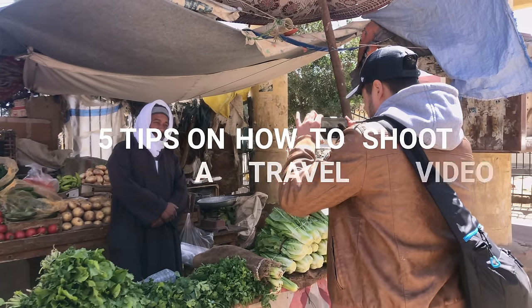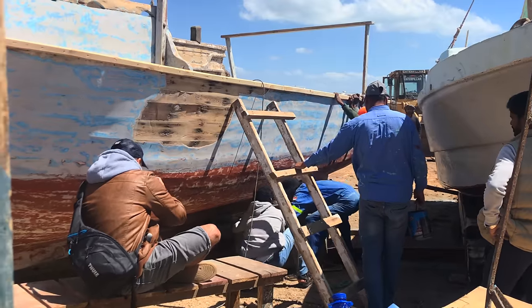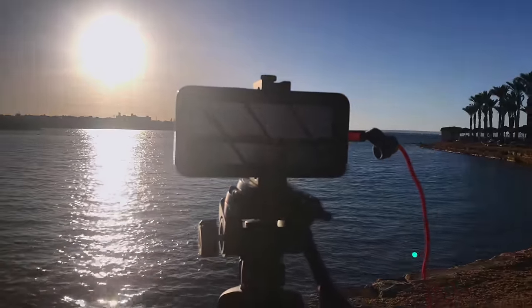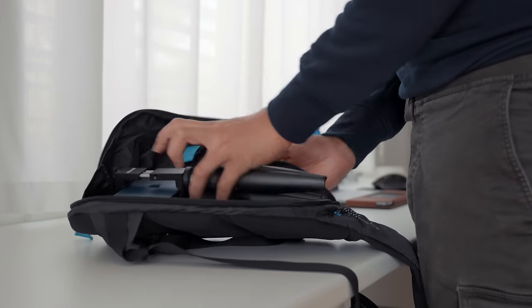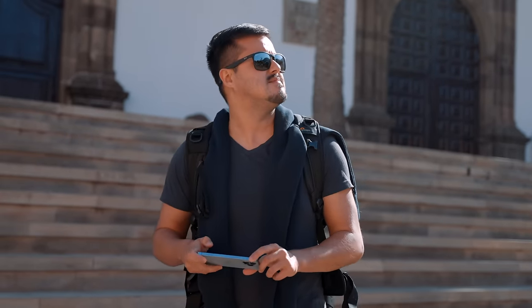What's up guys, in this video I will give you five tips on how you can shoot a travel video with your iPhone. I'm currently here in Hurghada, Egypt, on vacation, and I thought it would be a great idea to give you guys some tips on how to shoot a travel video, but still be able to enjoy the moment while traveling. The best part about filming with a smartphone is that you don't have to bring a lot of gear with you to create great looking videos. In fact, the less gear you bring with you, the more creative you will have to be. For me, when I'm traveling, I like to keep it mobile and lightweight — capturing moments quickly and efficiently. With that in mind, here are five tips that will help you create better travel videos.